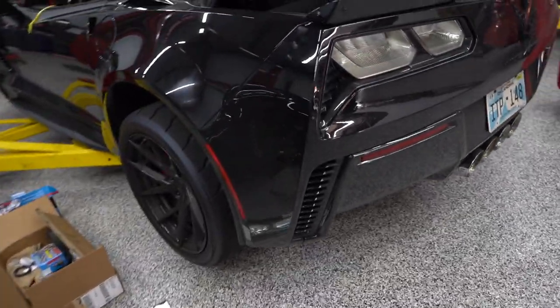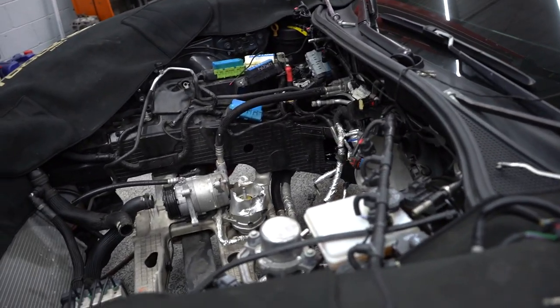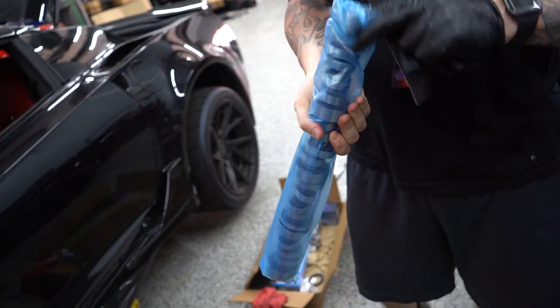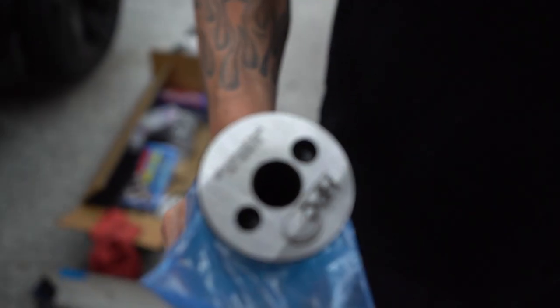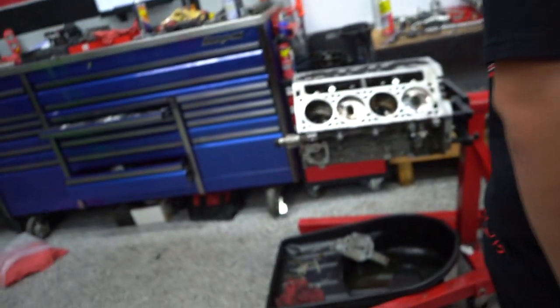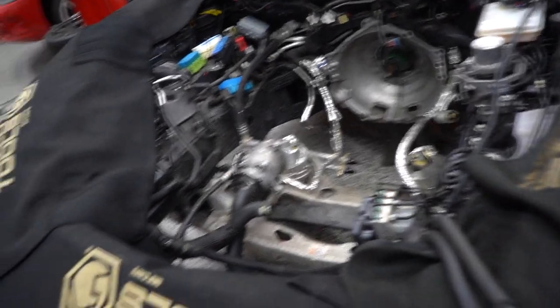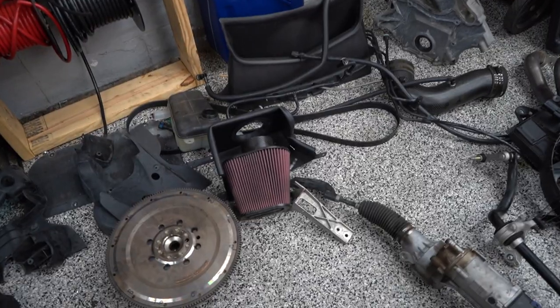Here she is — the Z06 getting all the love she needs to go fast. The motor is out. Check this out — the custom grind cam with my name right there on the end of it. Small little details that no one's ever going to see, but I know it's there and I just think it's so cool that they took the time to engrave that on there. It's going in for a little heart surgery — got my CID heads ported and polished by Greg Good himself. This car is about to be a monster.